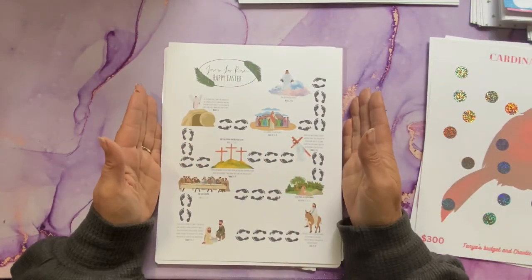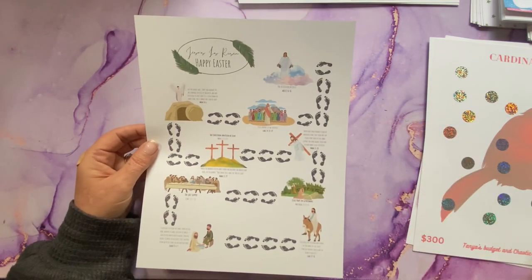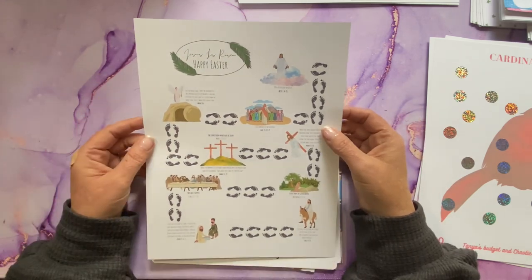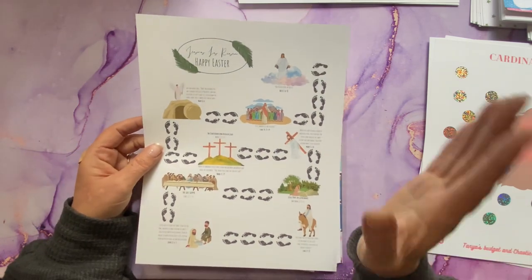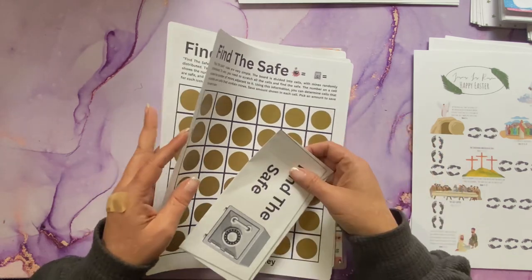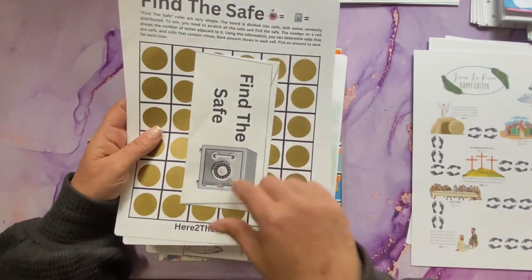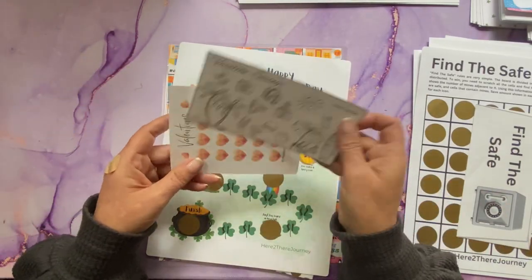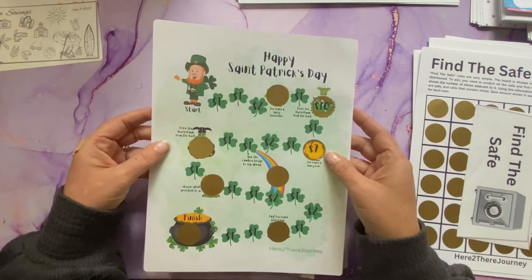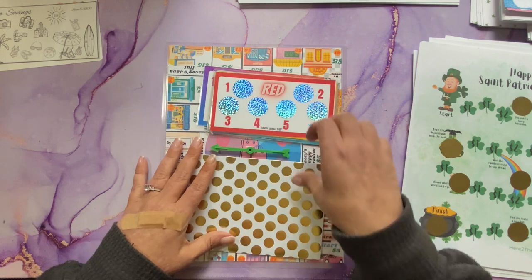I had placed an order with Rebecca at Here to Their Journey, and some items are in the giveaway. One of her new releases is a 'Jesus is Risen Happy Easter' — it's like a game board where you start at the beginning and it has the different events leading up to Jesus's Resurrection. When I saw this, I purchased it right away for obvious reasons. And then her 'Find the Safe Challenge,' which is also a new challenge — two of these will be in the giveaway and they come with the matching envelope. She also had a St. Patrick's Day challenge which I already started.